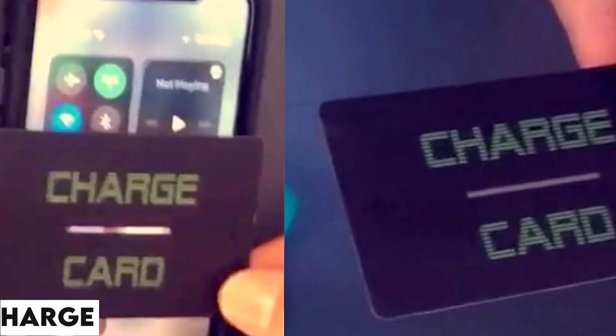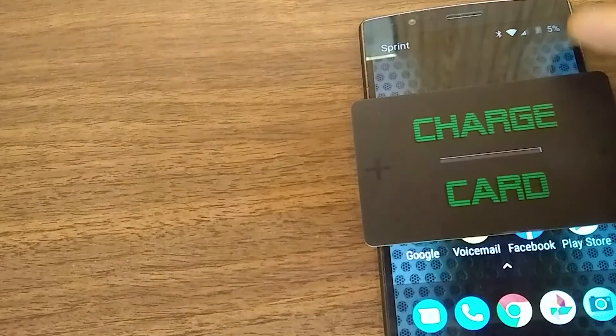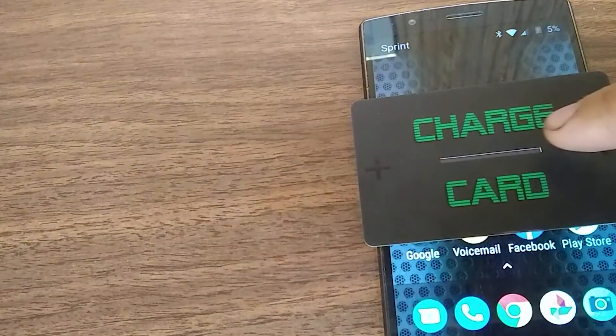Number 2: the Charge Card. It's not your average credit card — it's a piece of steel with a sharpened tip. Lace your fingers through it, and you've got yourself an intimidating weapon.